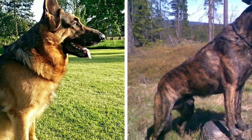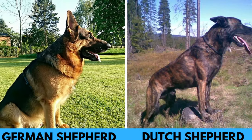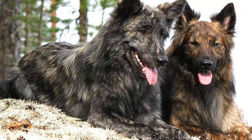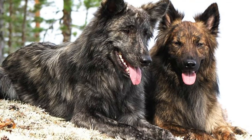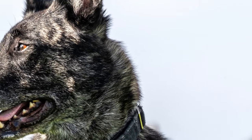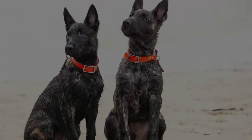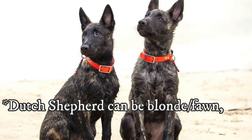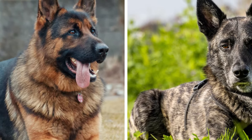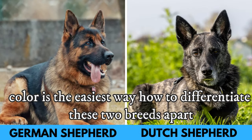Another distinctive trait is coat color. German Shepherds typically come in a black and tan coat, although sable and solid black colors are also possible. In contrast, the Dutch Shepherd's coat color has an interesting history. In 1914, the decision was made to limit the breed to the Brindle color pattern, distinguishing it from the similar German Shepherd and Belgian Shepherd. Consequently, today's Dutch Shepherds are exclusively Brindle. You will never see a purebred Brindle German Shepherd, which is why coat color is the easiest way to differentiate these two breeds.